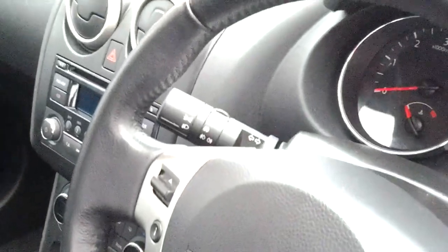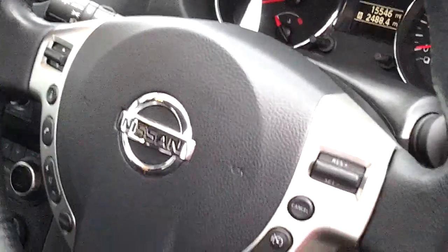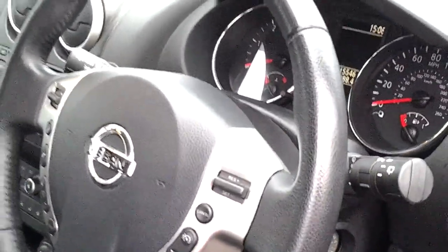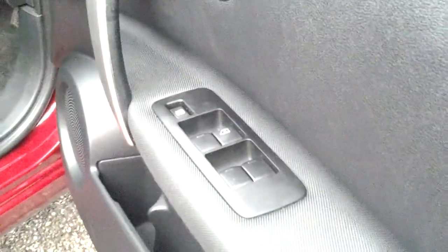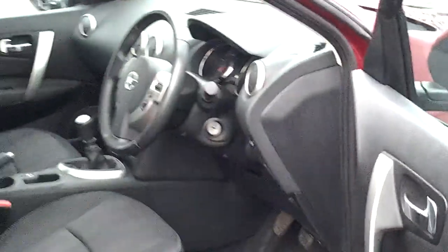The car has got automatic lights, cruise control and a speed limiter, and you can control the Bluetooth functions and the stereo from the steering wheel. It's also got electric mirrors which fold in electrically, and electric windows all the way round. There's also a lock for the rear electric windows.